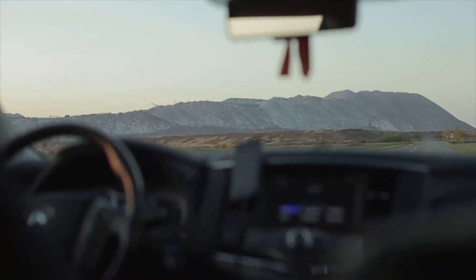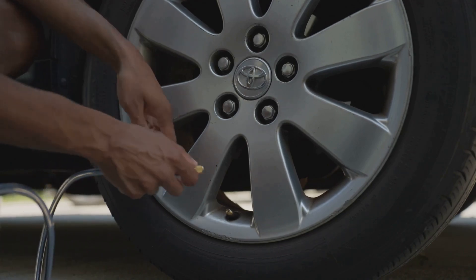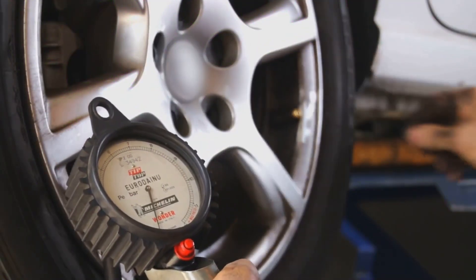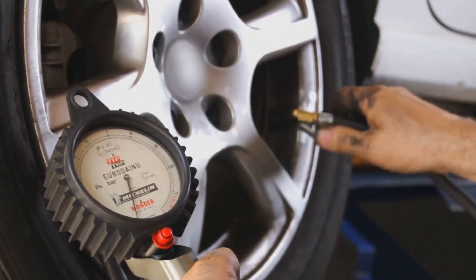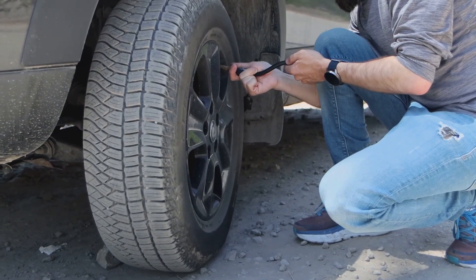For maximum fuel efficiency, a smooth ride, and on-road safety, you must drive your car with the right tire pressure. We discuss which tire pressure is too low, what occurs if it falls to these levels, and when driving on an under-inflated tire is no longer safe in this guide. We'll explain the risks of having too low air pressure and show you where to find the recommended PSI.